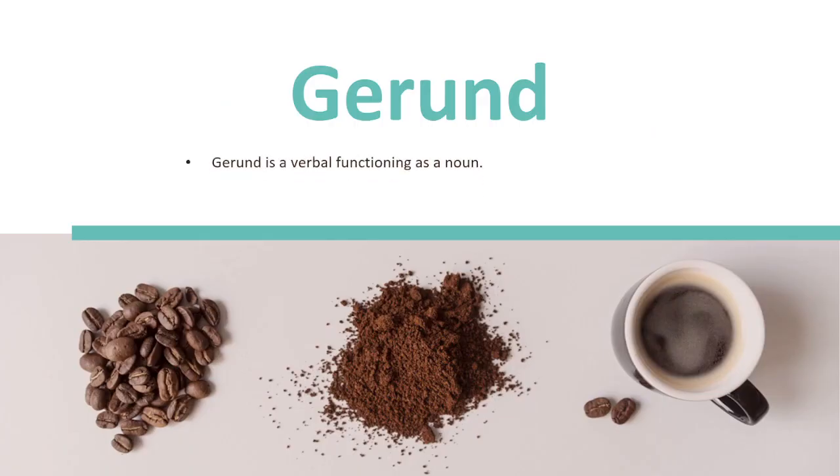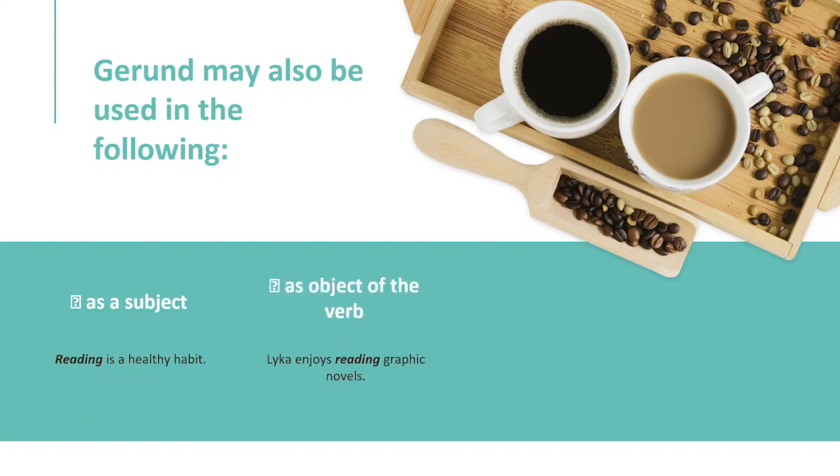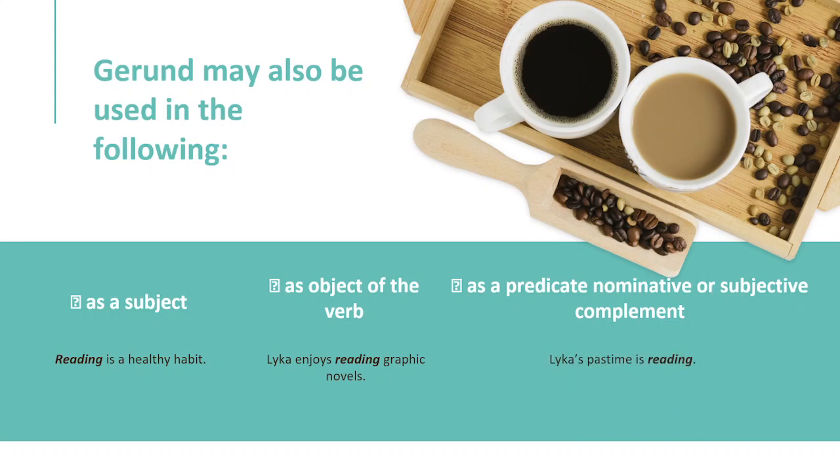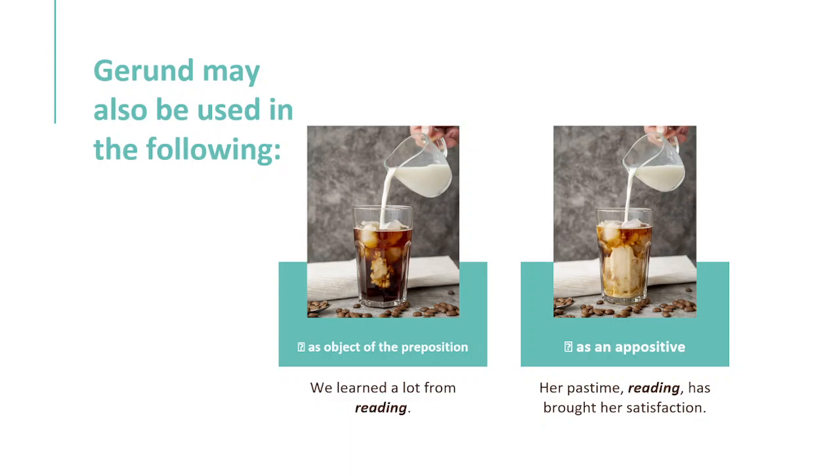A gerund is a verbal functioning as a noun. It usually ends in -ing and acts as a noun like a typical noun. A gerund may be used as: a subject — 'Reading is a healthy habit'; an object of the verb — 'Laika enjoys reading graphic novels'; a predicate nominative — 'Laika's pastime is reading'; an object of the preposition — 'We learned a lot from reading'; and as an appositive — 'Her pastime, reading, has brought her satisfaction.'